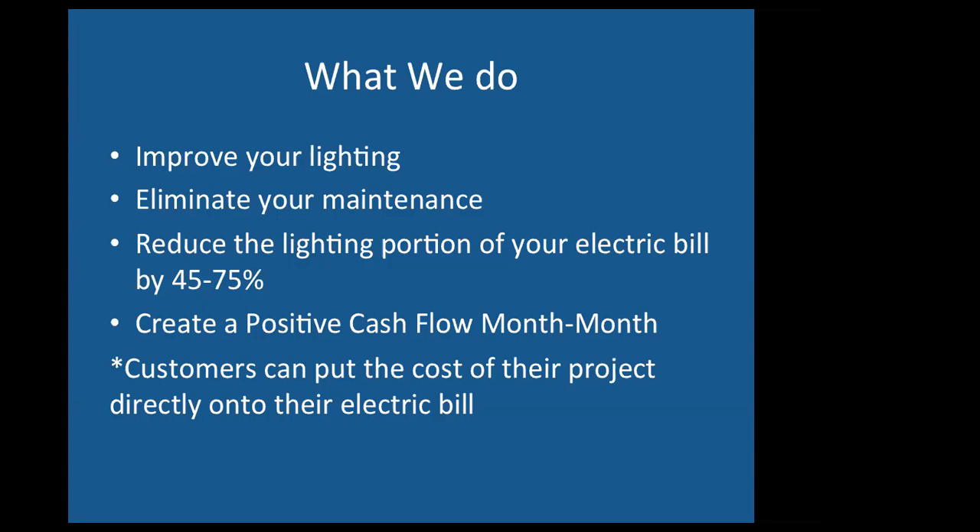One thing we look to do with every project is create a positive cash flow month to month. Typically we'll see at least a break even, meaning the monthly savings are going to be equal to the monthly payment. As an approved contractor, we put the cost of the project directly onto our customers' electric bill, and they pay it off over 48 months at zero percent interest. It's just another charge on their electric bill, and typically it's offset by the savings.